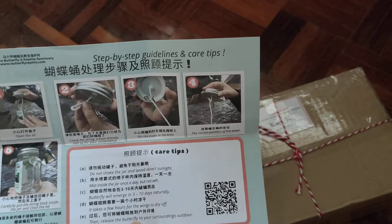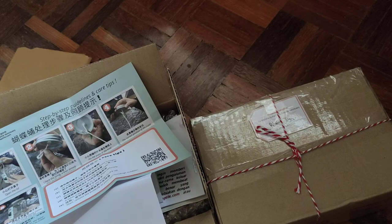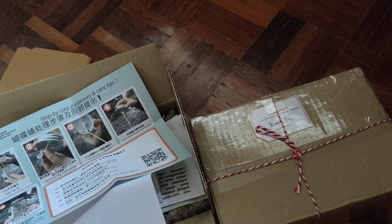They are practically ready to become butterflies anyway — about under a week or so — you just need to do daily caretaking. My friend and I shared an order and she's supposed to pick hers up from my place in a couple of days. So I need to unbox all of them to take care of them, and I decided to take a video for her to watch later.